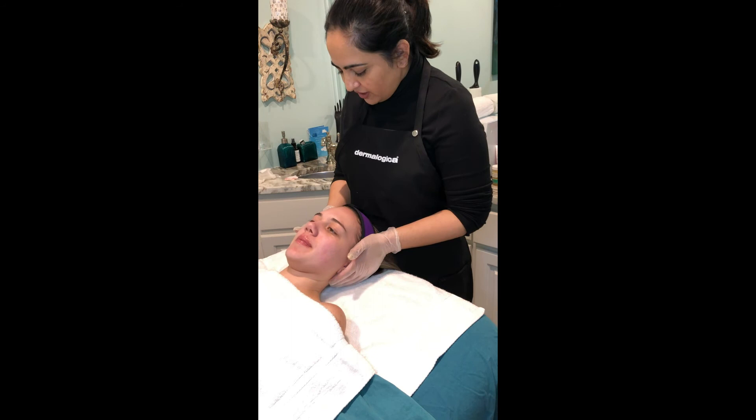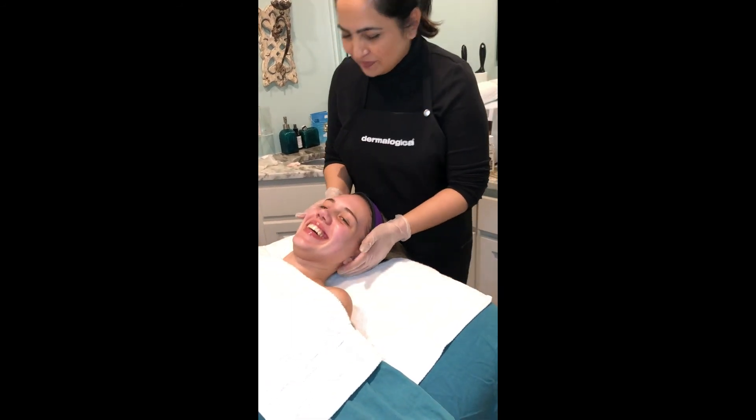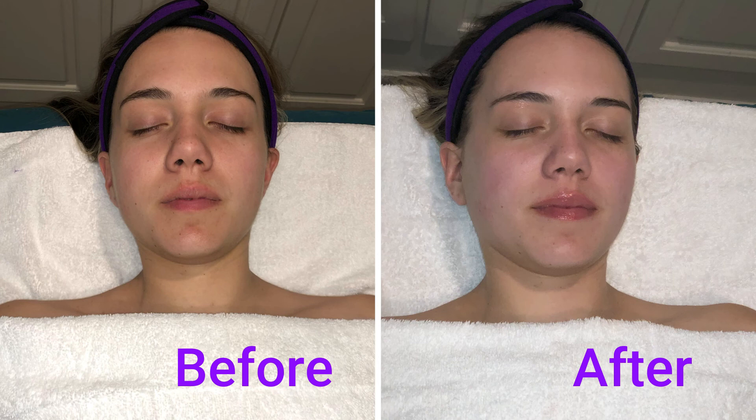We are done with our oxygen facial. I hope you enjoyed it. Thank you for watching today's video. For updates on new treatments, check out our Instagram, Facebook, and website. See you guys in my next video where I'll be showing you some more treatments.